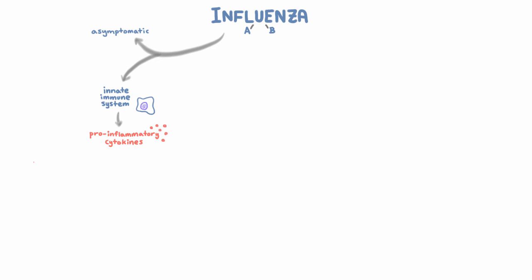Now we've talked about how influenza causes infection and how it's constantly evolving, which makes it really difficult for our immune systems to keep up. As a result, many people get infected with influenza every year. Some of those people remain asymptomatic, but for those who do get symptoms, influenza causes symptoms by stimulating the innate immune system to produce pro-inflammatory cytokines and recruit inflammatory cells to the lungs.